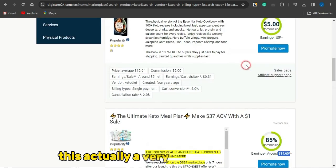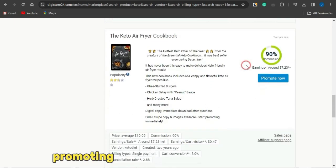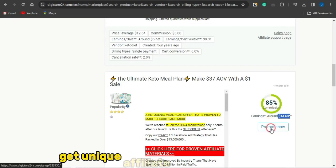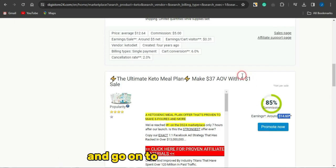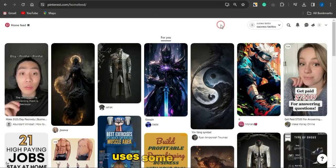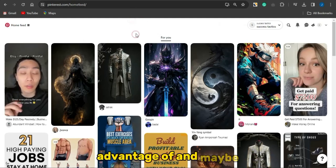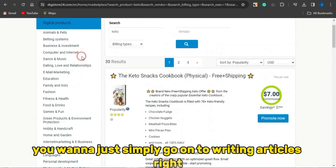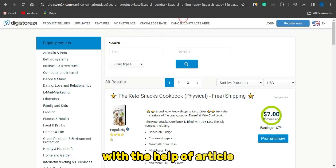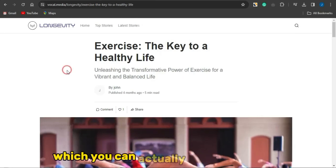As you can see, there are some really cool affiliate commissions available from promoting products here. You can simply click 'Promote Now', get the unique affiliate link to that product, and start promoting it. Note that Pinterest uses cool and attractive images which you can take advantage of. You may also want to write articles to promote your affiliate marketing product, using platforms like Vocal Media.